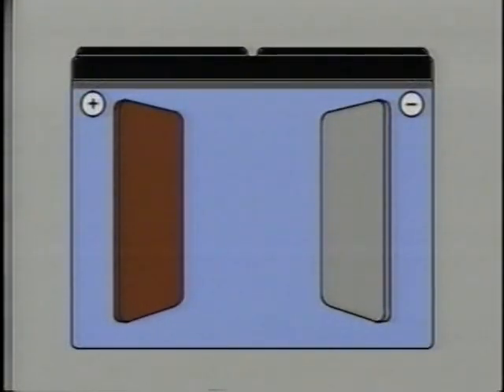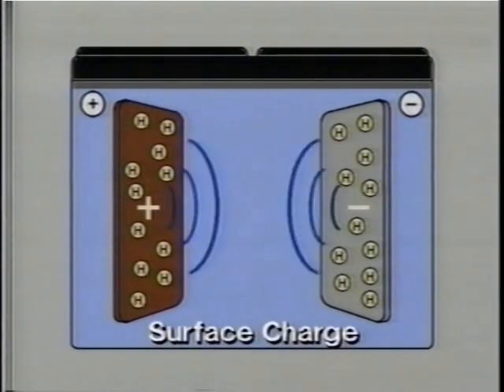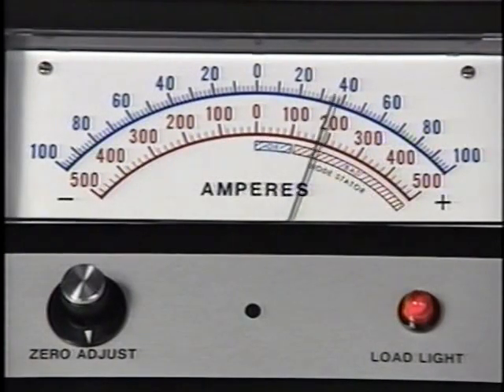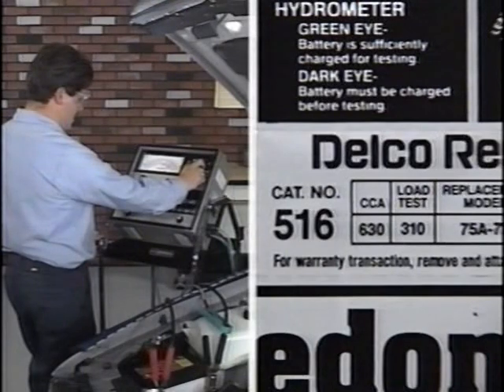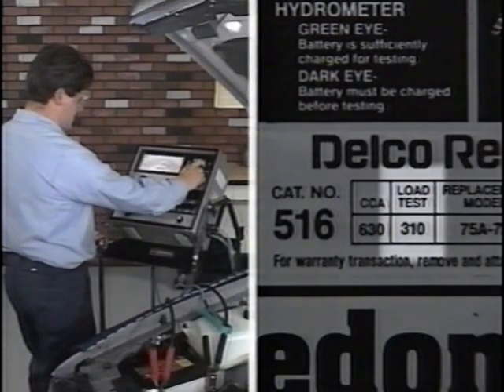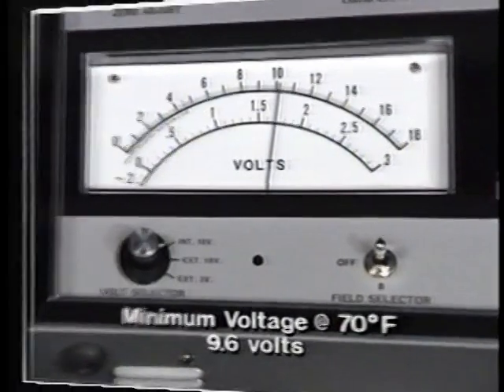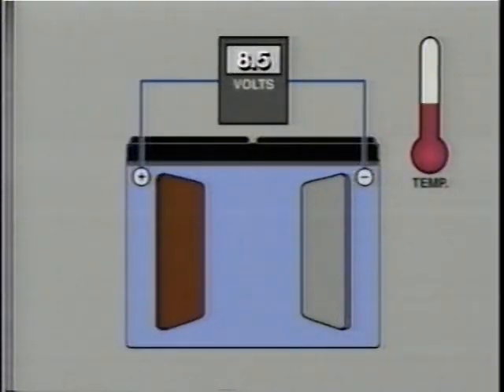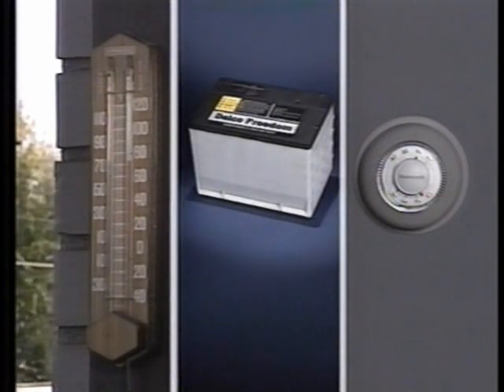If a battery has been in use or has just been charged, an accumulation of small hydrogen bubbles may have formed on the plates. This surface charge can cause a false load test reading. To remove any surface charge, apply a 300-ampere load from the tester for 15 seconds. After removing the surface charge, allow the battery to recover for 15 seconds. When battery temperature is 70 degrees Fahrenheit or more, a load test voltage reading of 9.6 volts or higher indicates the battery is good. At colder temperatures, the battery's chemical action is slowed down and lower voltage readings are produced.